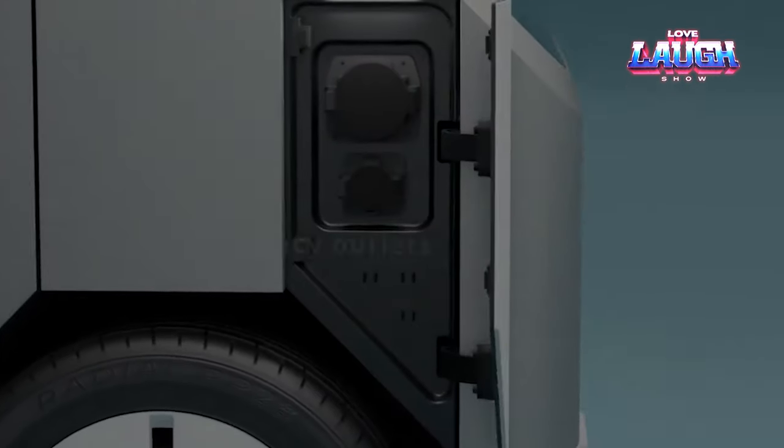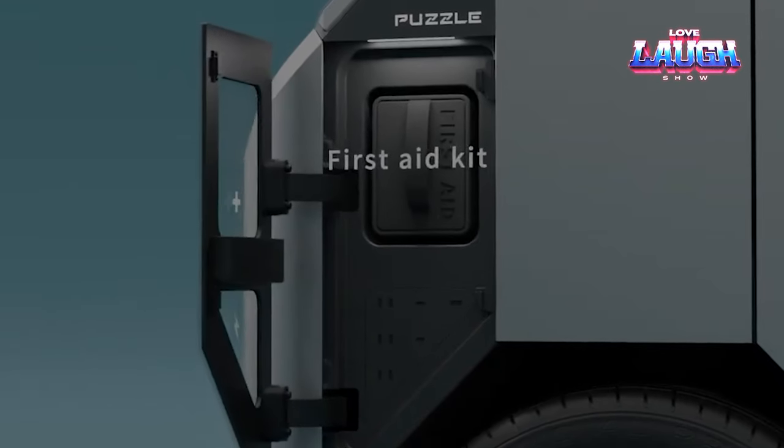The cost of the van, which the Japanese have not yet named, is unknown. How much would you be willing to pay?